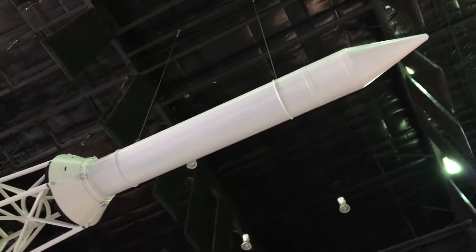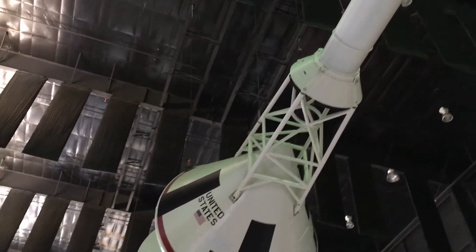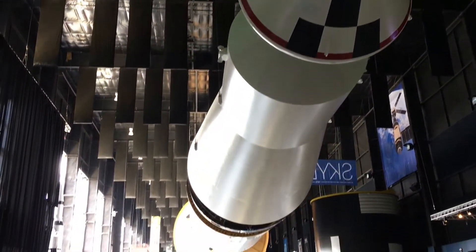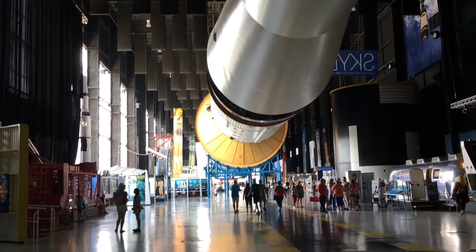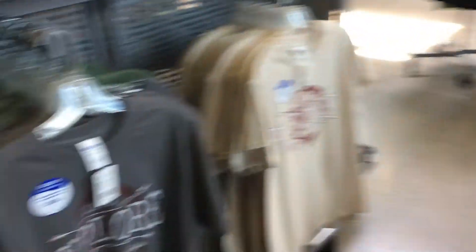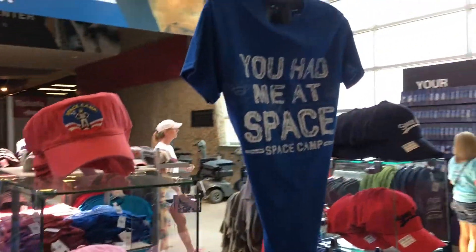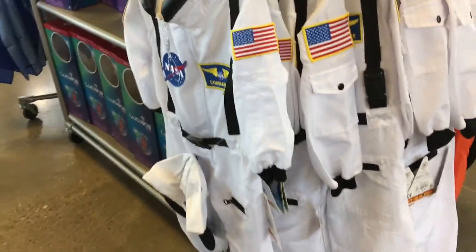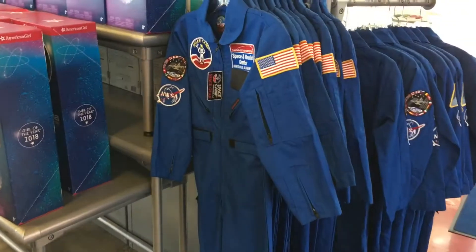Here we are at the other end of the Saturn V hall. I just want to give you some perspective of the whole 360 — however many feet this was from the other end going all the way down the hall. This thing is absolutely massive and so cool. They have so much stuff in the gift shop — if you're here for space camp or just visiting, they have so much cool stuff. Check out these little flight suits for kids — these are amazing. You get the flight suit and the hat in white, orange, and blue.